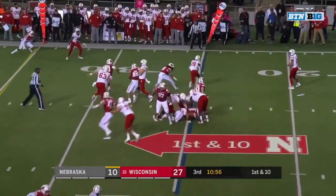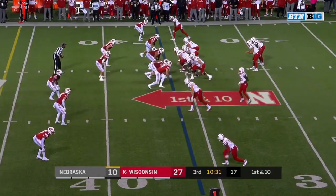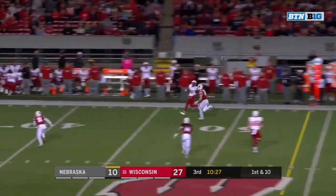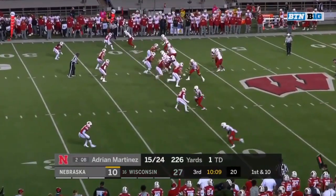On first down to Washington — nice move to get to the edge and Maurice Washington with a first down. Now on the sideline, the pass dropped in beautifully by Adrian Martinez — first down at the 40.